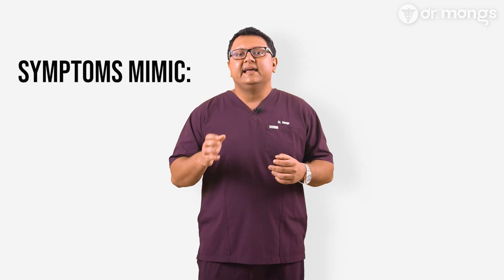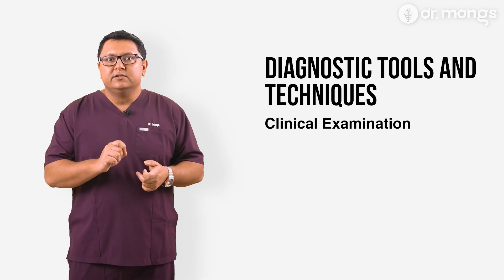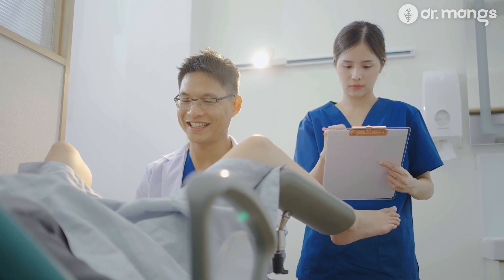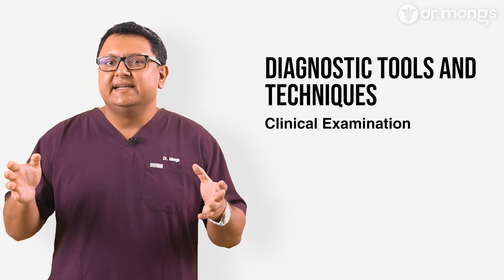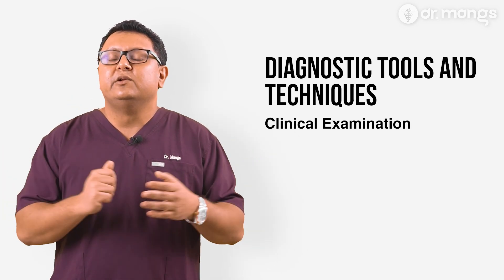Bowel endometriosis is challenging to diagnose because the symptoms often mimic other gastrointestinal conditions such as IBS or inflammatory bowel disease. A high index of suspicion and thorough evaluation are necessary, particularly in women who have not responded to standard treatments for these conditions. Clinical examination is the first step — taking a detailed medical history and performing a pelvic examination. If one listens to the patient closely enough, they will tell you where the disease is. But in a busy doctor's office, there isn't enough time spent listening to the patient, which is a very important diagnostic tool that seems to have gotten lost along the way.